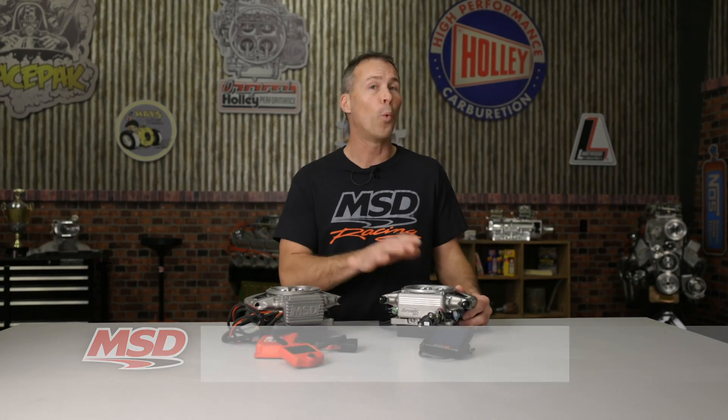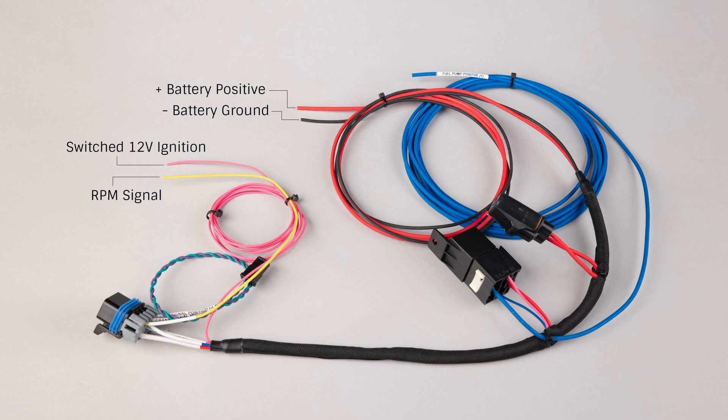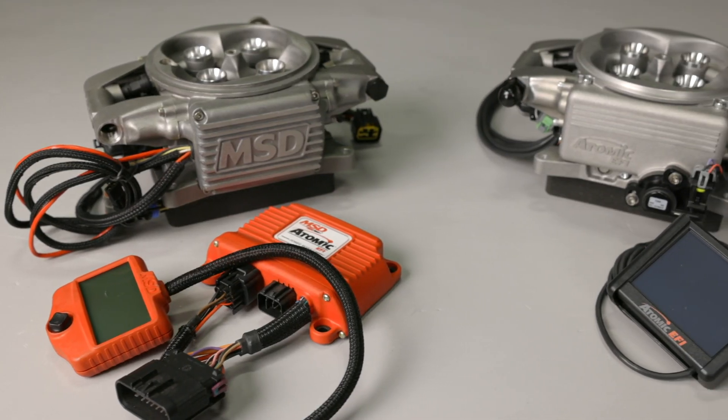Redesigned from the ground up, the Atomic II EFI system now features an 865 CFM throttle body with integrated ECU, a full-color touchscreen, simple 4-wire hookup, and several easy-to-use new features. In this video, I'll explain the improvements that we've made to the Atomic II.